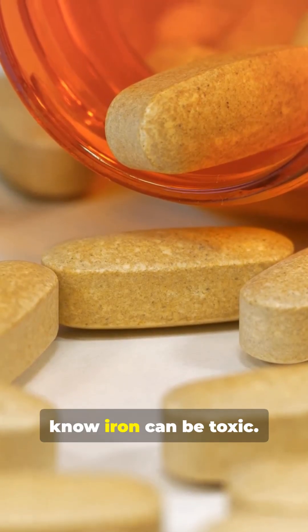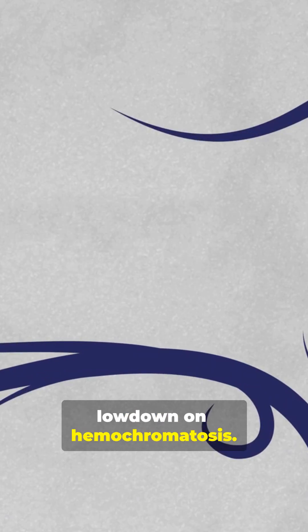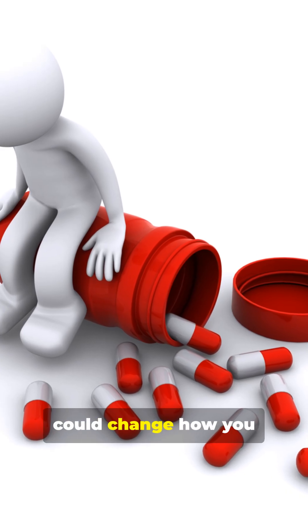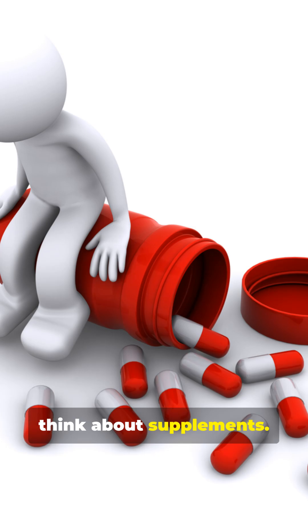I bet you didn't know iron can be toxic. Here's the quick lowdown on haemochromatosis. Stay with me — this could change how you think about supplements.